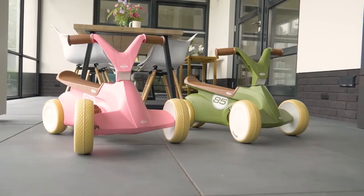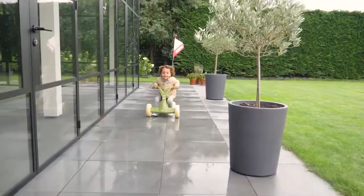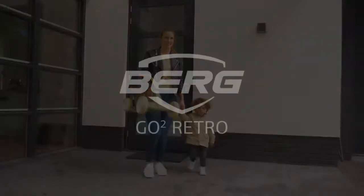Soft colors that blend into any interior. Going for rides outdoors? Then the Go2 can be fitted with a push bar, safety flag and carrying cord.